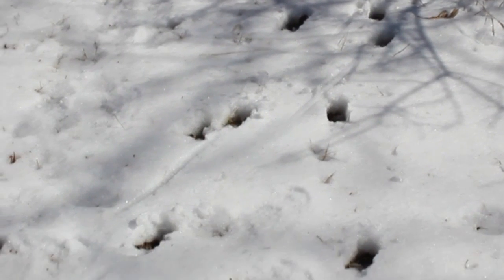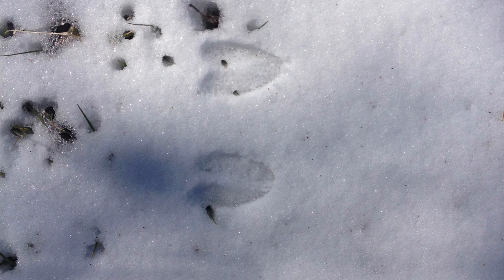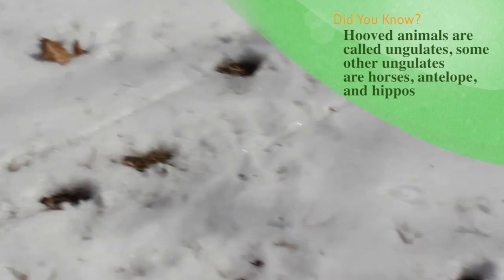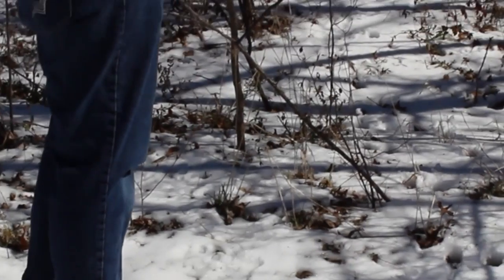That's a deer track here. You can tell they're deer because they've got cloven hooves — two toes — that kind of just go right in there like that. You can sort of see where the hooves scrape the snow like that before they put them down.